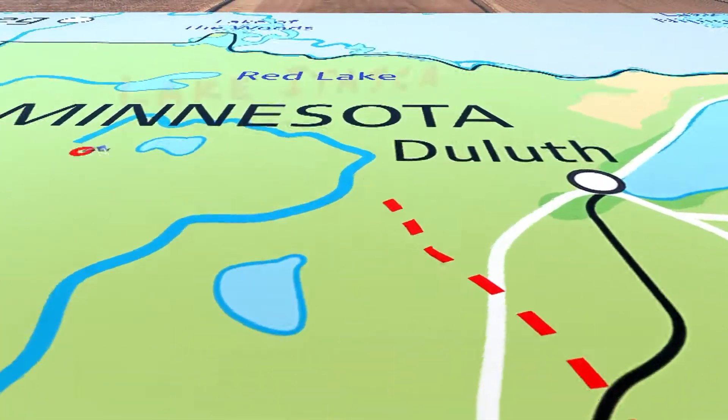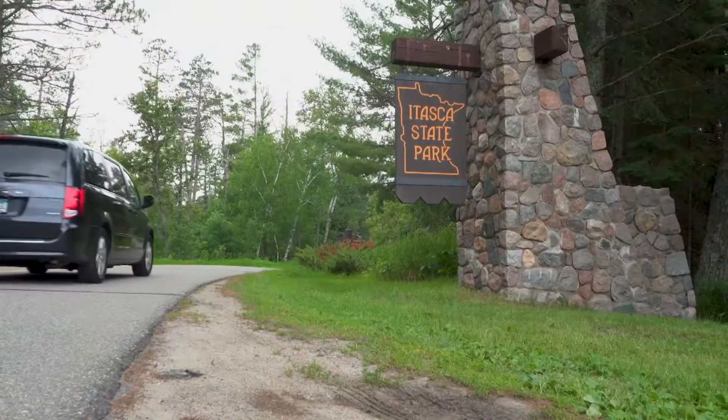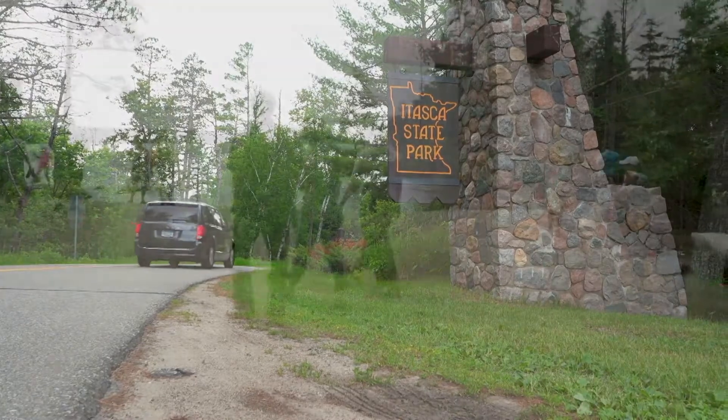It's around 225 miles from the Twin Cities to the headwaters at Lake Itasca — about a four-hour drive.